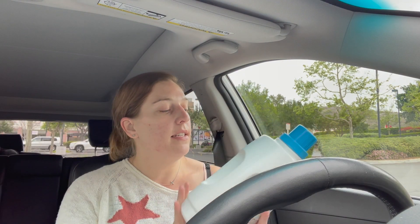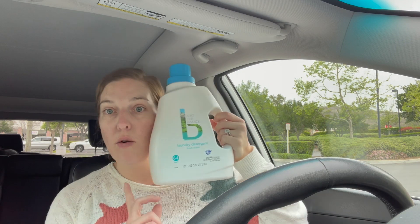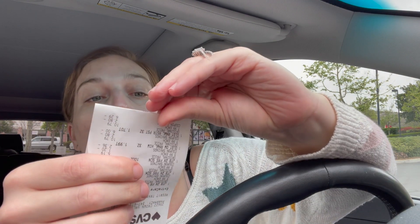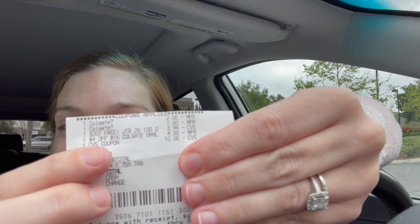I was watching Stephanie from Crazy Deals and Steals this morning and she tipped me off to the Just the Basics laundry detergent — 100 fluid ounce, priced at $3.99 on sale. I had a buy two, get one free CRT, so I bought three of these and used the CRT. Here's my receipt: the $2 Colgate came off, the $1 off one Colgate came off, the $3.99 laundry detergent, the $4 off $16 CRT for Colgate, and I used a $10 ExtraCare Buck. I ended up paying $8.04 with tax, but then got a $6 ExtraCare Buck that printed.